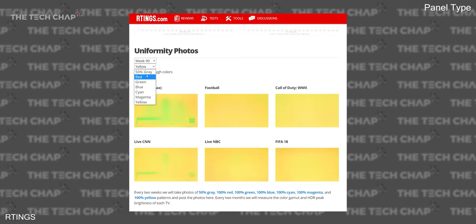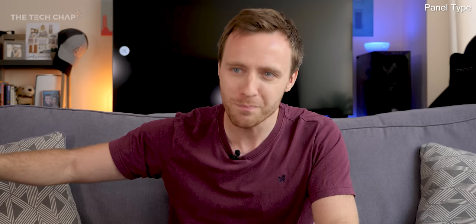Now burn-in does exist, but I've owned I think 3 or 4 LG OLED TVs now and I've never experienced it. But if you are playing the same game for 12 hours a day and it has the same HUD elements, or you're just watching the news all day long and it has the same ticker tape, then eventually you may start to see some retention. So if it's in an office or a reception room, maybe OLED isn't a good option, but for your usual living room in the house, it's absolutely fine.